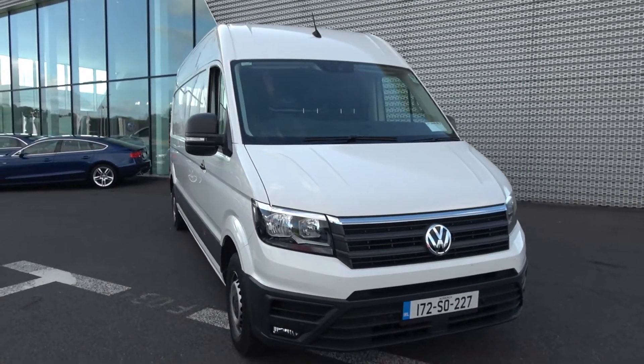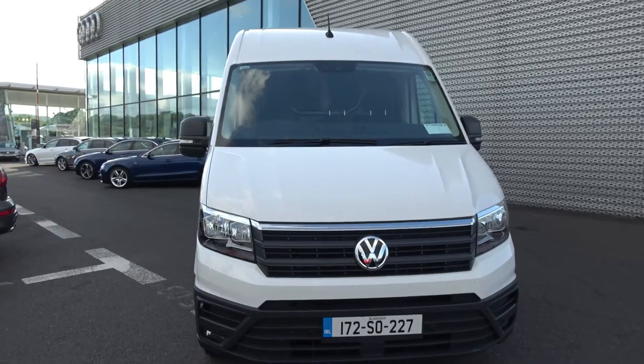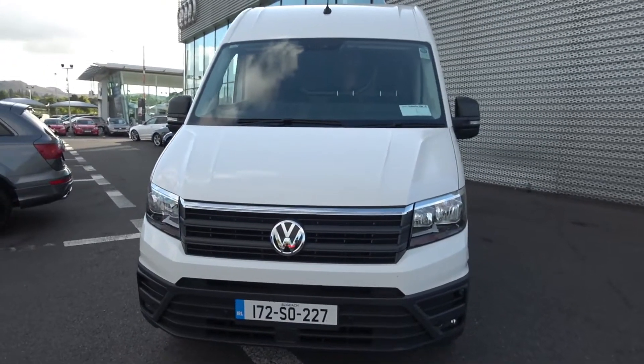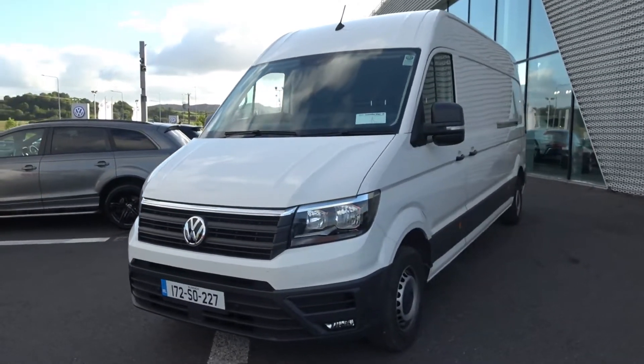Hello and welcome to Carnally's Volkswagen Sligo. On display we have this 2017 172 five-door new model Volkswagen Crafter panel van, long wheelbase, trendline model with six-speed manual transmission, finishing in a candy white exterior with dark cloth interior.